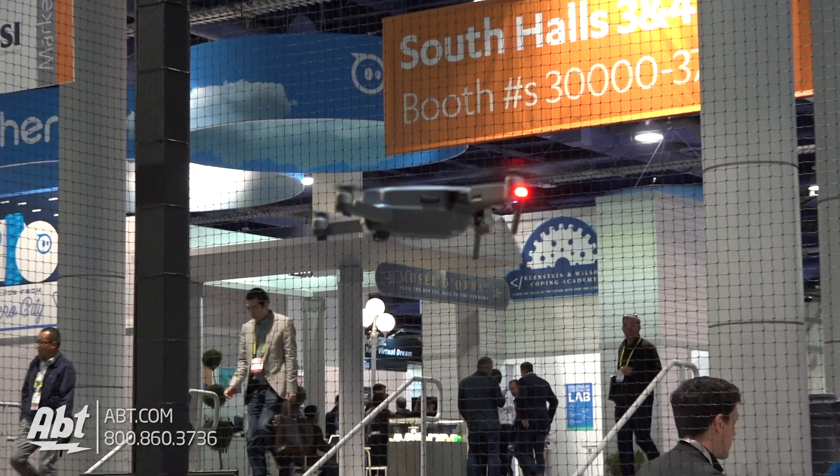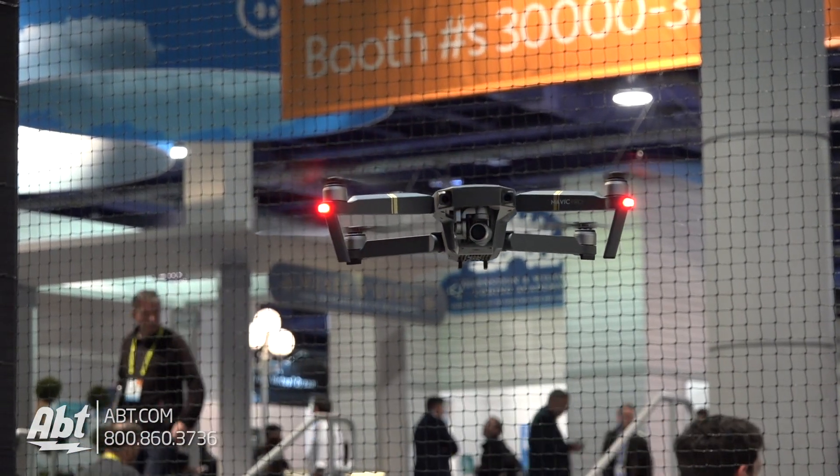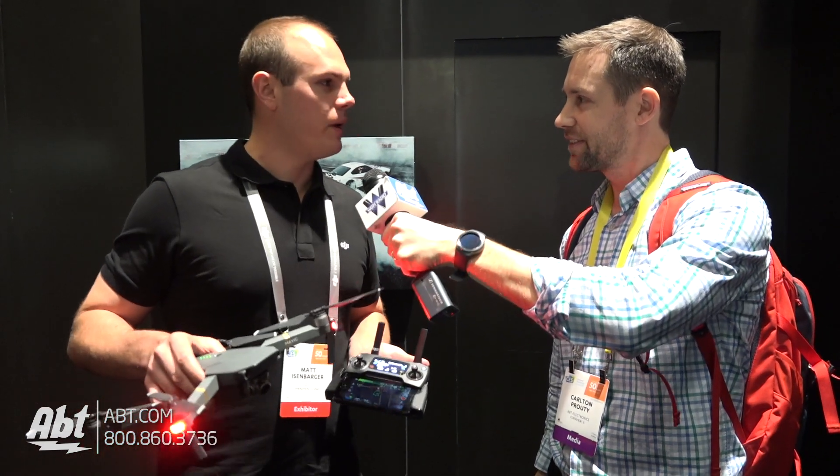What kind of battery life can you expect out of this on a full charge? Looking at about 28 minutes in ideal conditions and up to 4.3 miles range in any direction. What kind of speeds do you get up to on something like this? Looking at about 40 miles an hour.